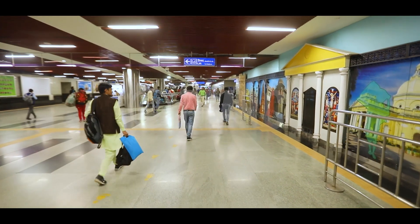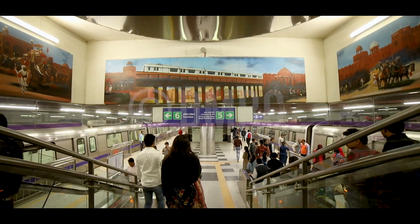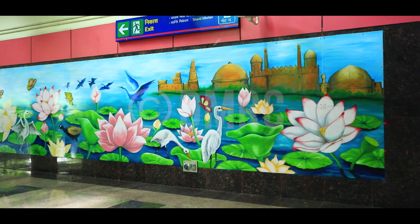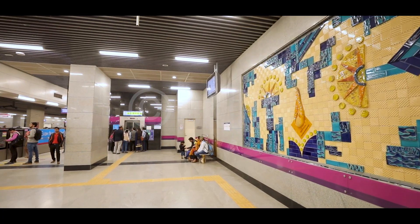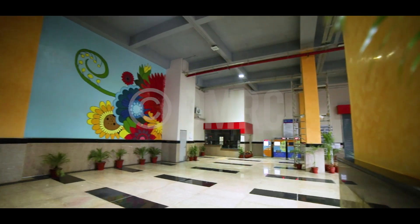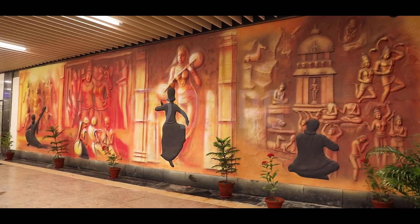When you enter the Metro premises, the ambience of the interior takes you into the world of art and culture. Whether it is abstract or realistic art, colourful ceramic tiles or informative panels, the wide network of Delhi Metro Rail Corporation has covered them all beautifully.